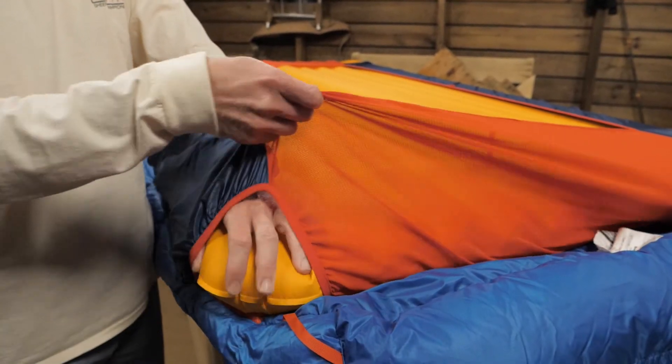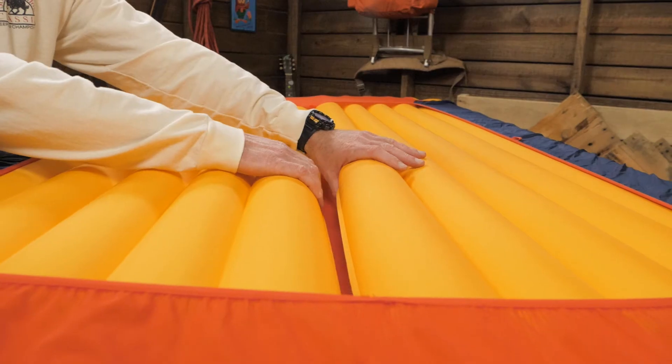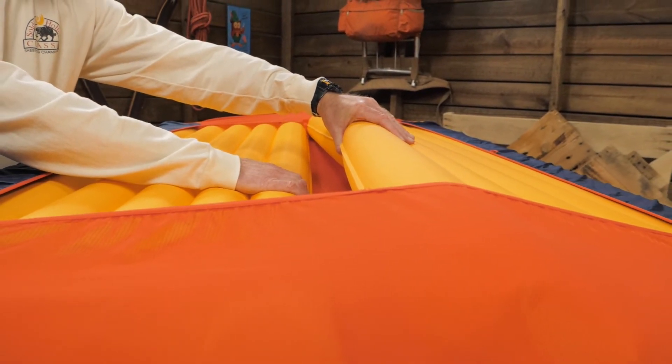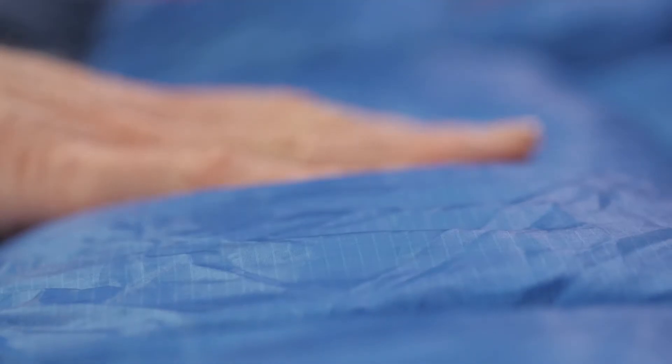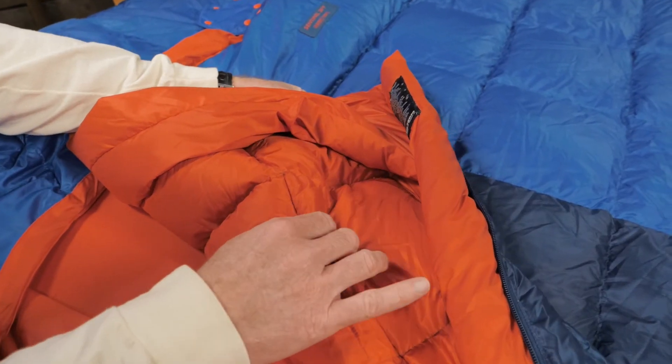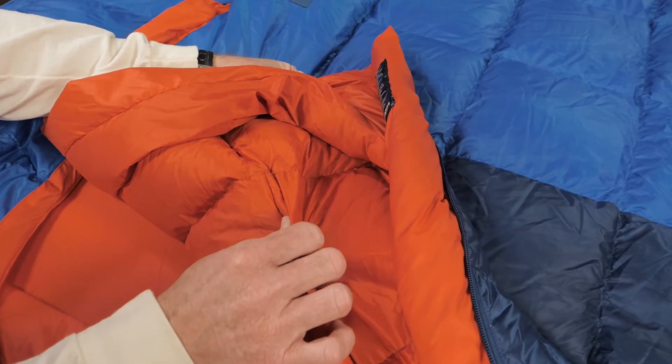This bag is here to help you with that. On the bottom, a flex sleeve system holds two 20 to 25 inch wide pads or one 40 inch wide pad underneath you. The shell of the bag uses durable ripstop fabric and has a water repellent treatment to further protect the sleepers and the insulation. Inside, a polyester taffeta lining enhances next-to-skin comfort.